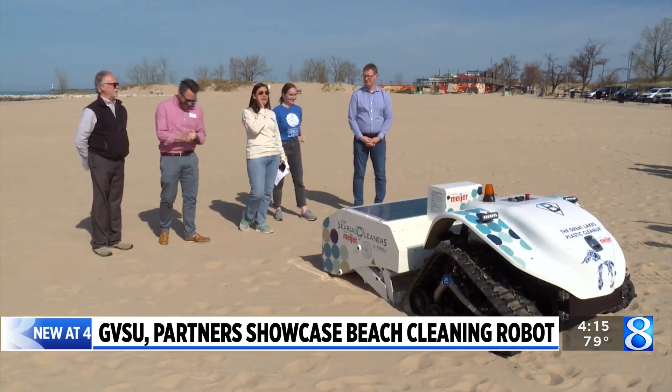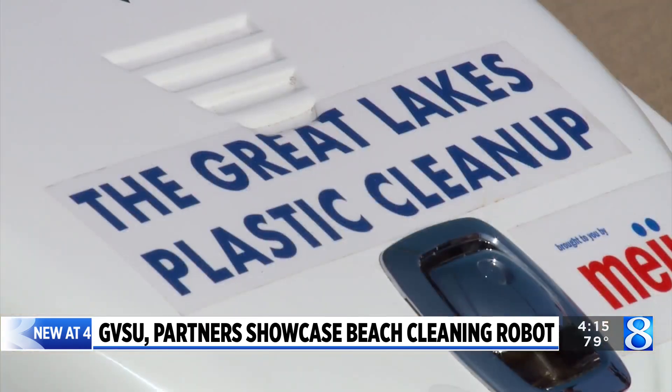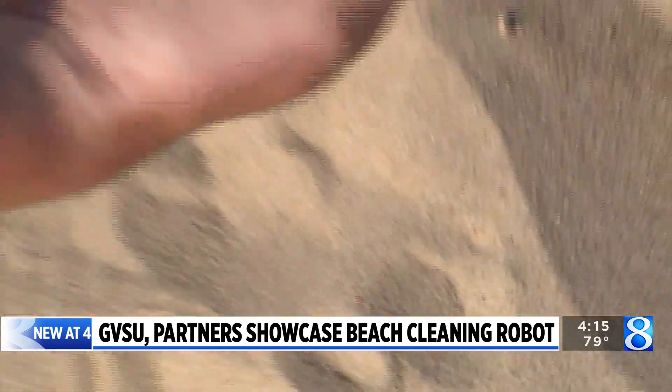The new technology debuted at Pier Marquette Beach today as volunteers from Meijer, GVSU, and the Great Lakes Plastic Cleanup hand-picked larger litter and debris from the sandy shoreline.